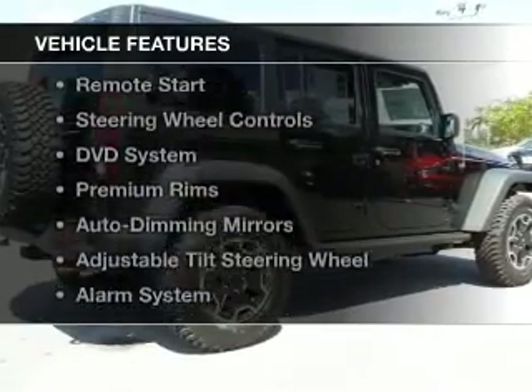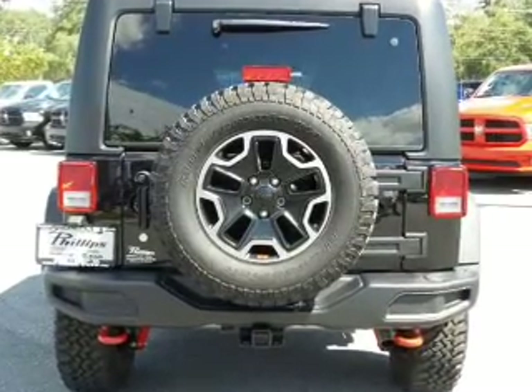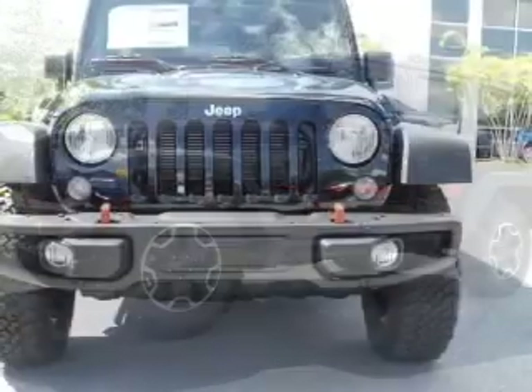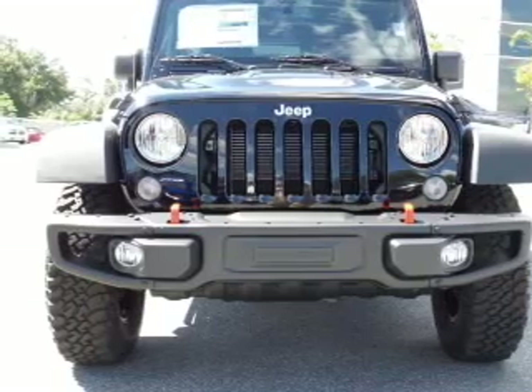The features include Sirius XM satellite radio, digital audio input, and auxiliary input, remote start, steering wheel controls, a DVD system, premium rims, auto-dimming mirrors, an adjustable tilt steering wheel, and alarm system.